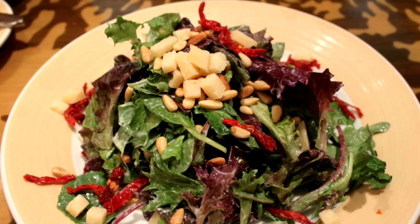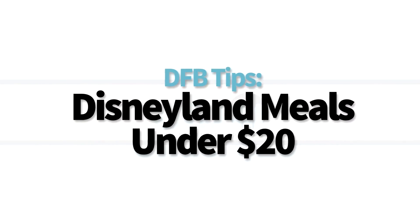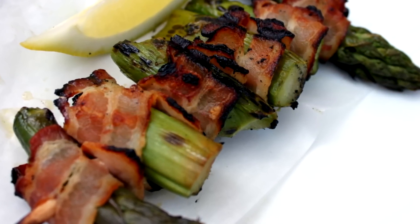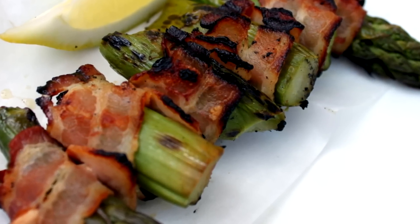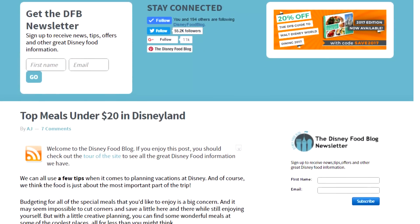Hey it's AJ here for Disney Food Blog and today we're going to be taking a look at some fantastic meals you can enjoy at Disneyland for around 20 bucks or less. Now this is by no means an exhaustive list — there are tons of other food items and menu items you can get at Disneyland for less than 20 bucks that are awesome, but these are our favorites. Be sure to check out the link in the description to see all of the ones that we are recommending.